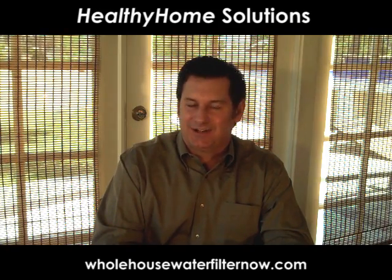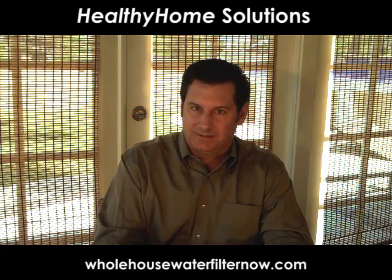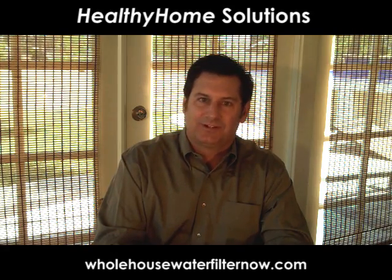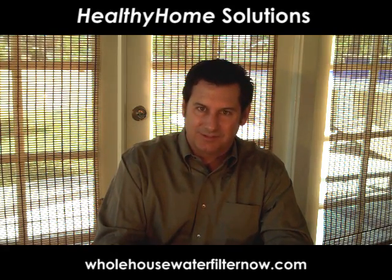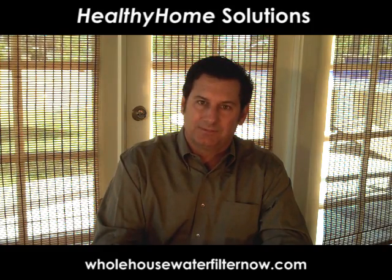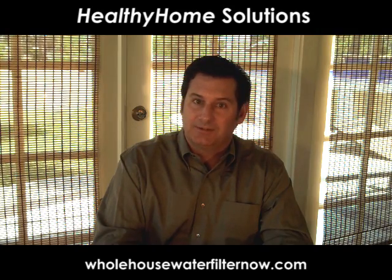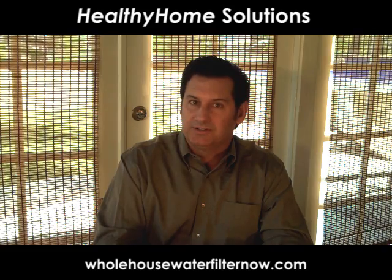One of the most common questions I hear is about the difference between an environmentally sound, salt-free approach to addressing hard water issues in a home versus the old-fashioned traditional salt-based water softeners. The biggest difference really is the salt and chemicals that the water softener puts into the ecosystem and also into your house.